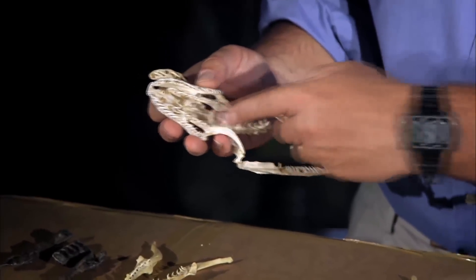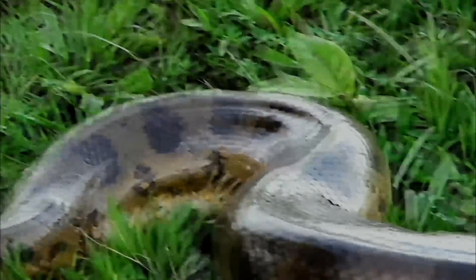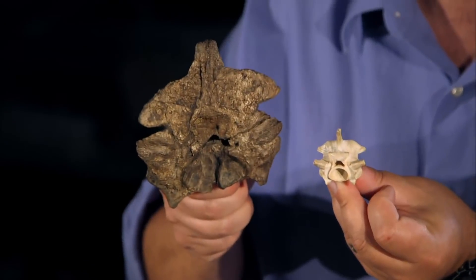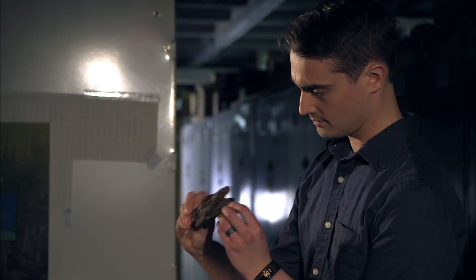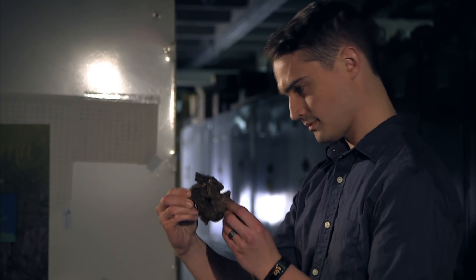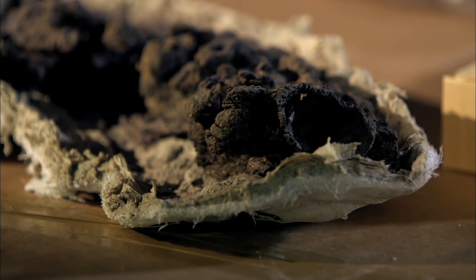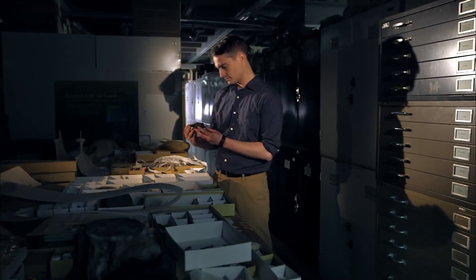This bone right here. Anacondas are the largest snakes alive today, but their vertebrae are dwarfed when placed next to that of the Cerrejón monster. We realized that the bones we had in our hands were much larger than anything that had ever been described before — in fact, so much larger that I had all kinds of wild ideas right away about how large that snake would have been.